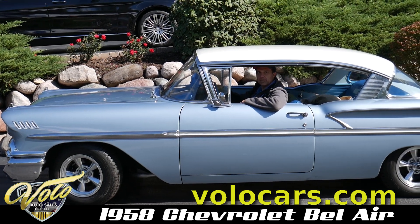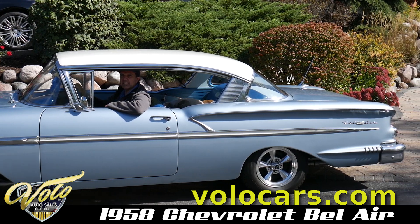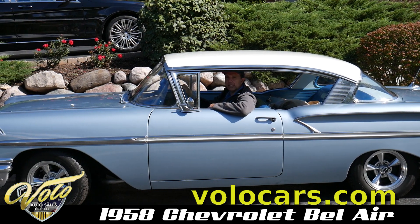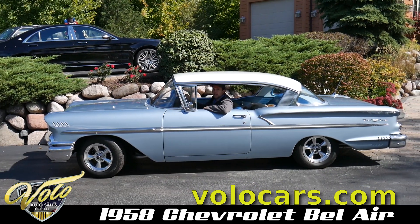Beautiful, nice set of gauges. It's got all the modern upgrades to get in and drive this anywhere. Good, clean restored car that still has its original look, other than some fancy wheels. But again, it's all updated.